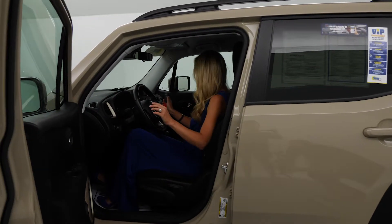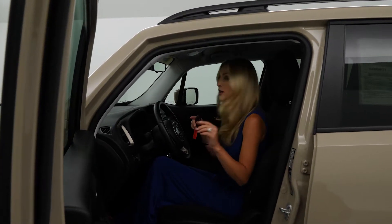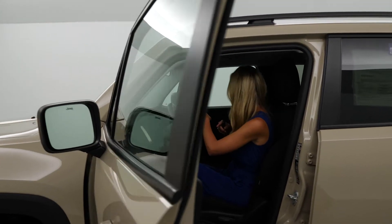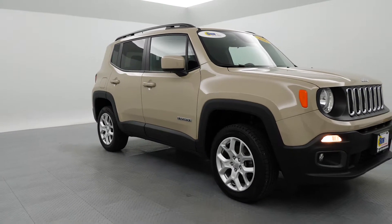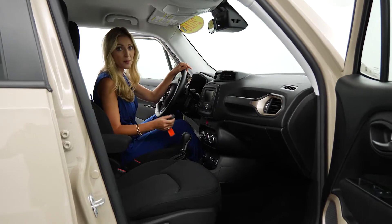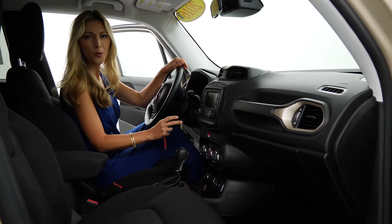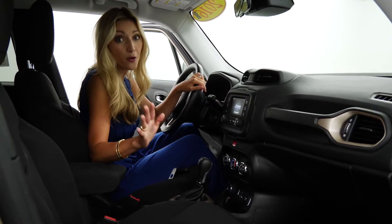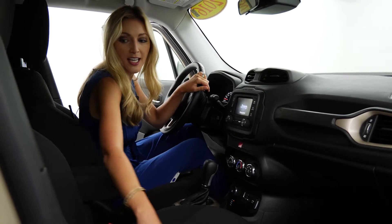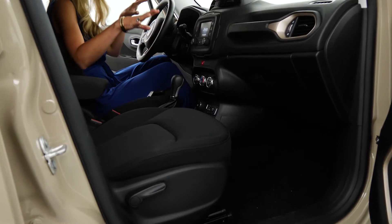Looks like we've got an awesome stereo system. Wait until you see the interior — it's cloth but it actually says Jeep right in it. I love it. We've got the push-button start. Listen to that — it's a 2.4-liter four-cylinder engine with four-wheel drive. Look how fun that is; it's super sporty inside.